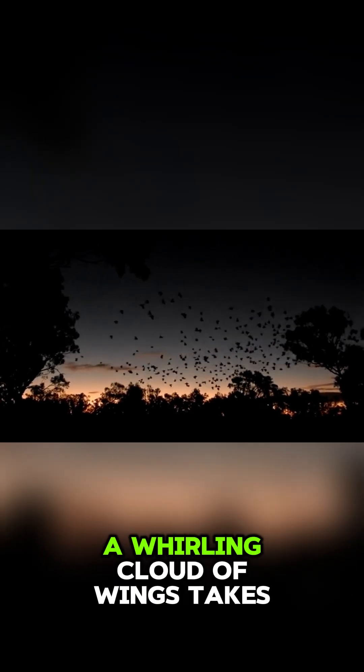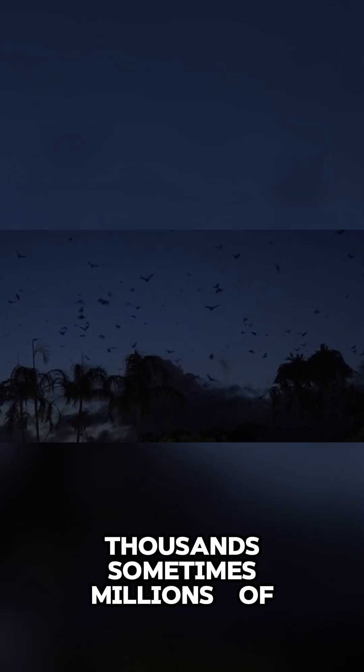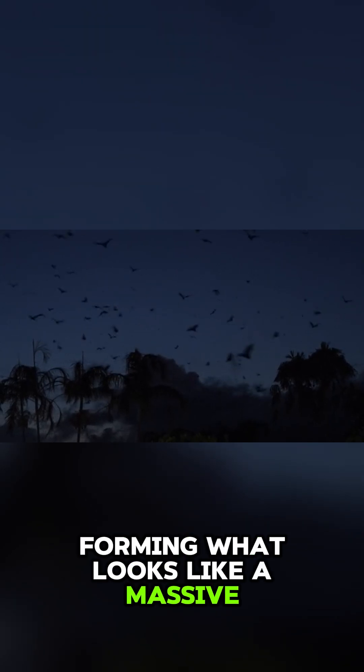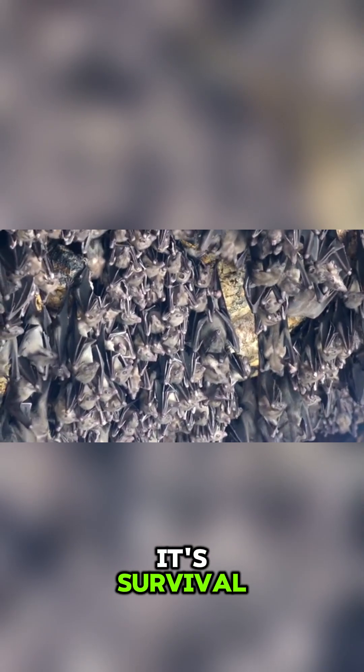Every evening at dusk, a whirling cloud of wings takes over the sky. Thousands, sometimes millions, of bats spiral out of their caves, forming what looks like a massive black tornado. But this isn't a storm. It's survival.